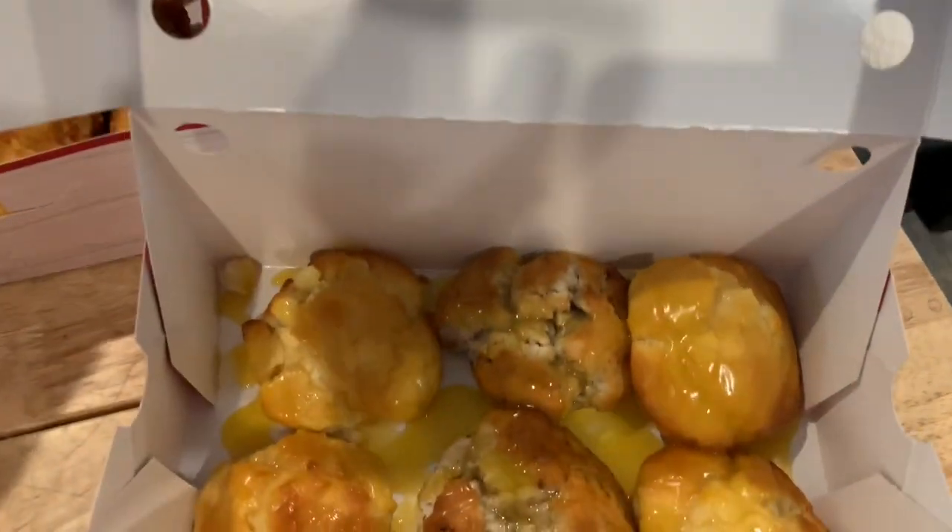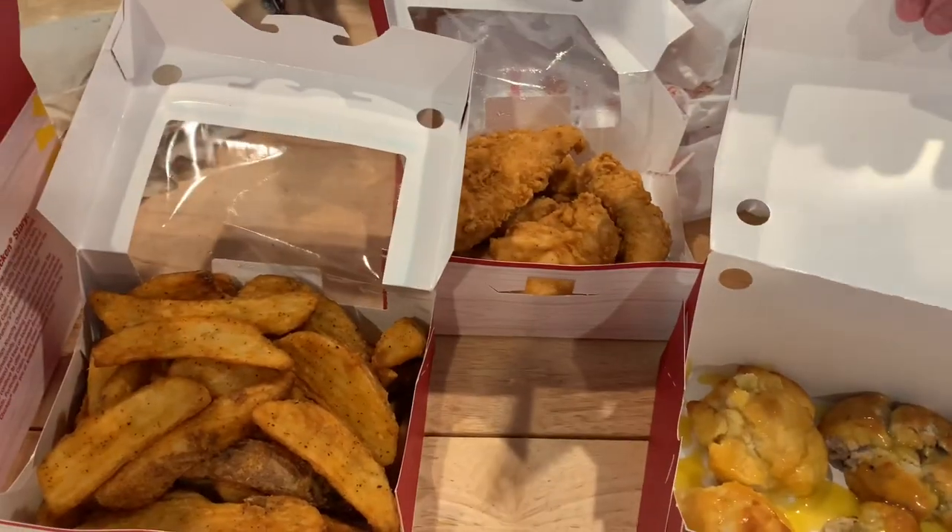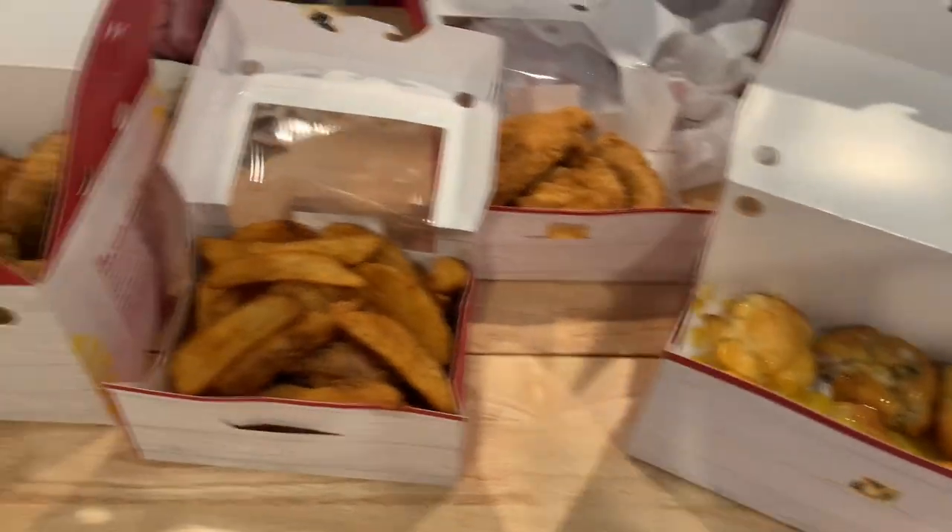So, 12-piece chicken, seven-piece wedges I think, and the biscuits — and they spray a little honey butter or something on there.